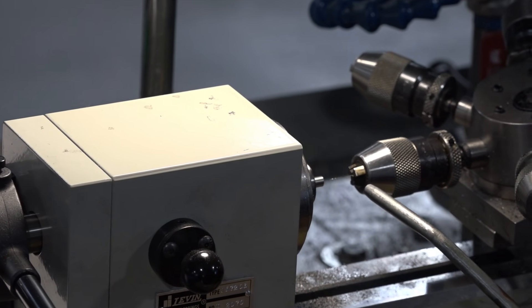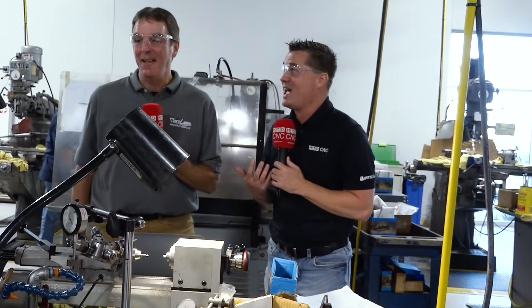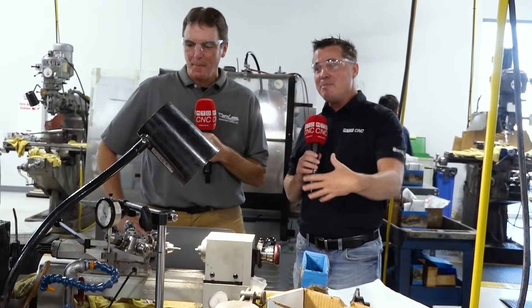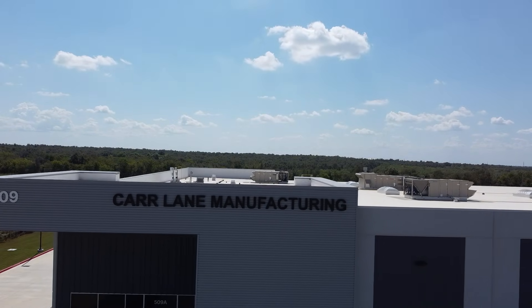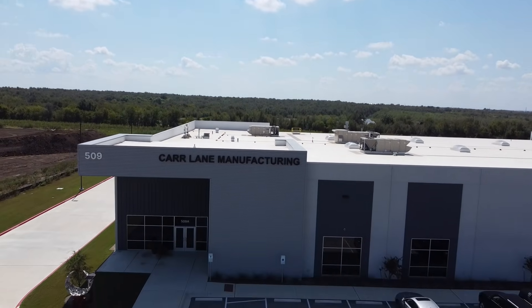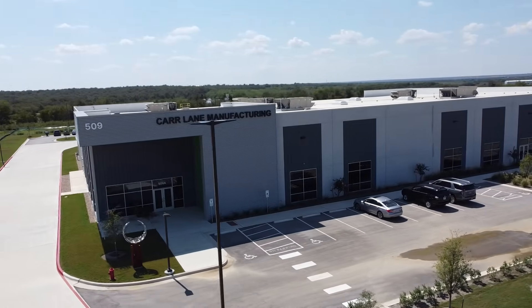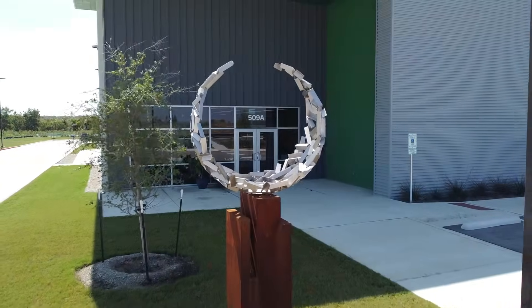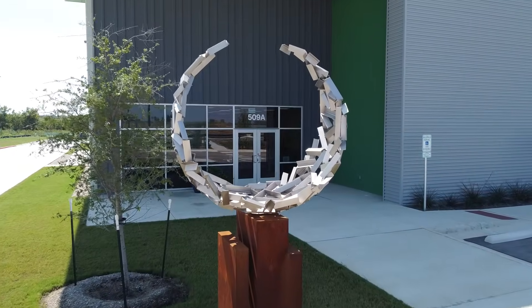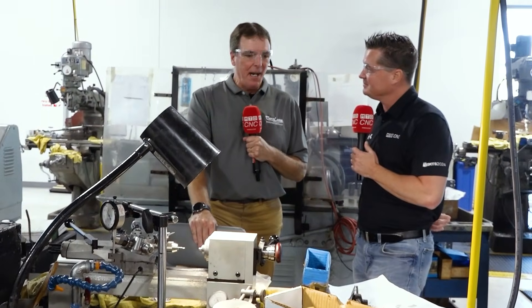We haven't gone into too much depth on the parts themselves, and for good reason — Rick and I would not be able to go home tonight if we did, there are that many parts to talk about. You're in a brand new building — about 55,000 square feet. Congratulations. Over 70 years — any final messages? We're Carr Lane, we've been here a long time, we're expanding, we're in India, Mexico, St. Louis, here in Austin, selling all over the world.